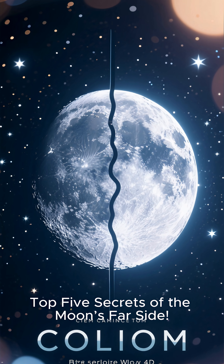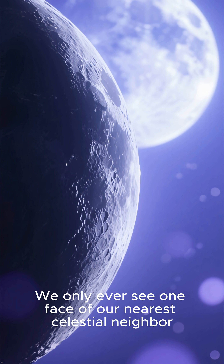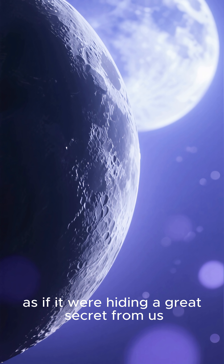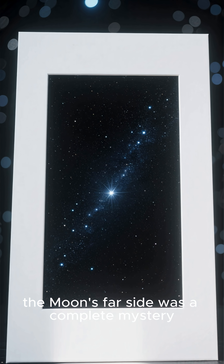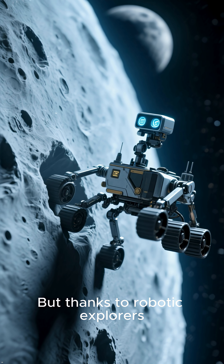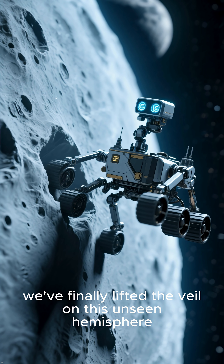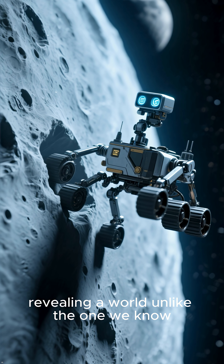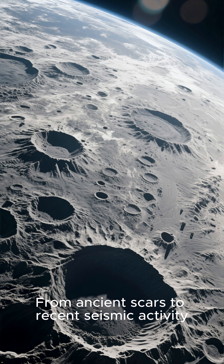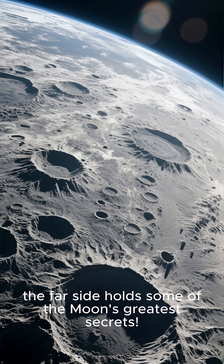Top 5 Secrets of the Moon's Far Side. We only ever see one face of our nearest celestial neighbor, as if it were hiding a great secret from us. For most of history, the moon's far side was a complete mystery — a blank slate for our imaginations. But thanks to robotic explorers, we finally lifted the veil on this unseen hemisphere, revealing a world unlike the one we know. From ancient scars to recent seismic activity, the far side holds some of the moon's greatest secrets.